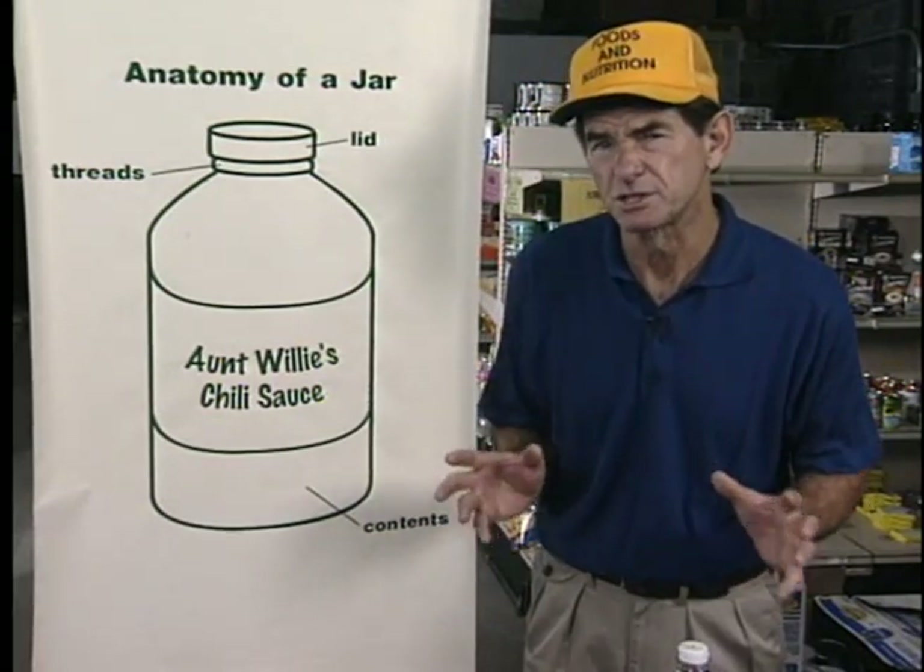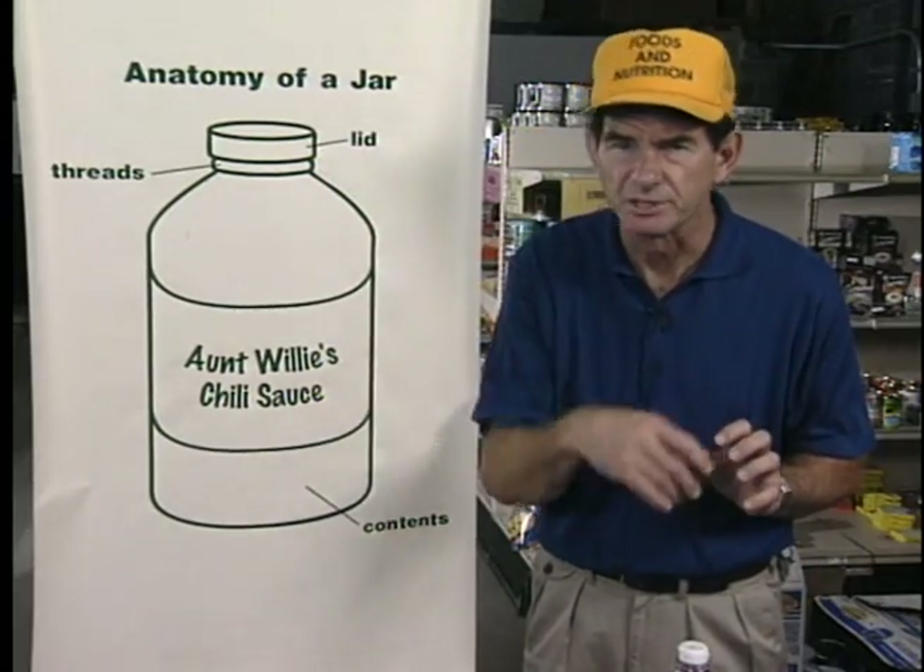Also, throw away jars that contain funky-looking food. If the color is strange or if the liquid looks cloudy, pitch it.